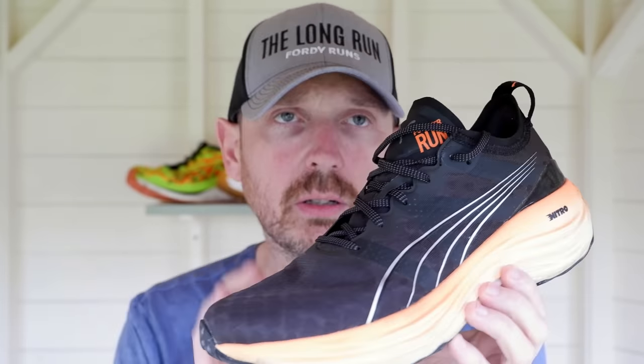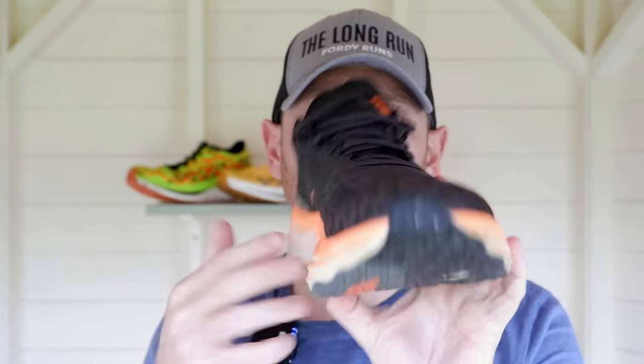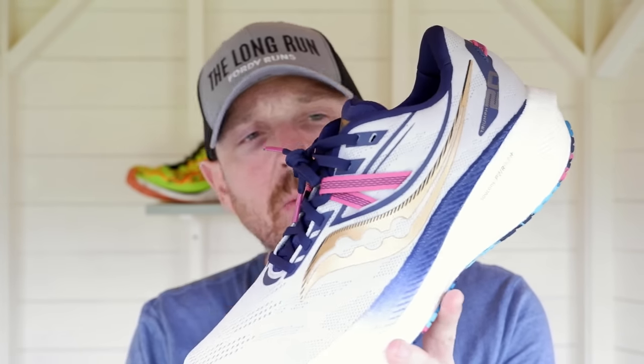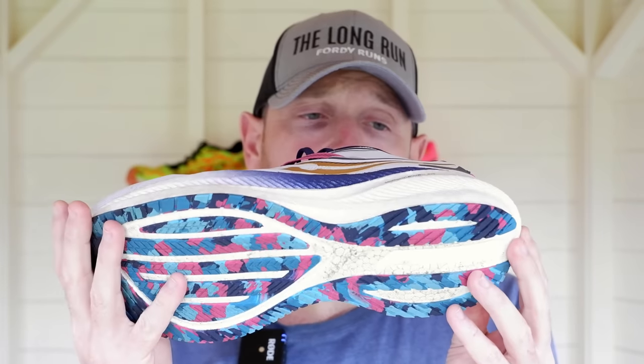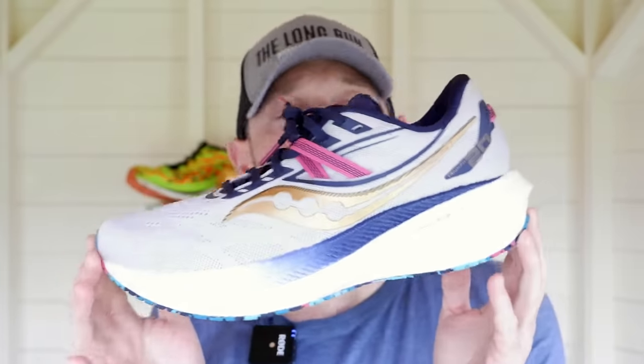Then we've got the Forever Run Nitro from Puma — a slight guidance shoe. I've included it in daily trainers because, although it has some guidance, it's not out-and-out stability. We've got Nitro Foam, the Run Guide system, a nice wide platform with Puma grip, and it fits true to size at just over 10 ounces. The Saucony Triumph 20 is also in here — still very much the same shoe as the 21, just with an upper upgrade. We've got Power Run Plus midsole and XT900 outsole. It's more designed for longer miles but you can do very much everything in it.